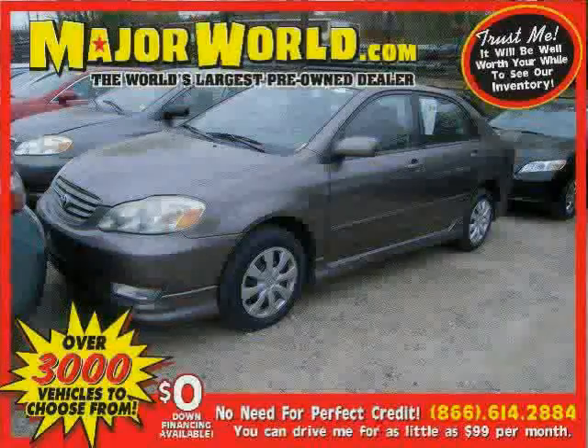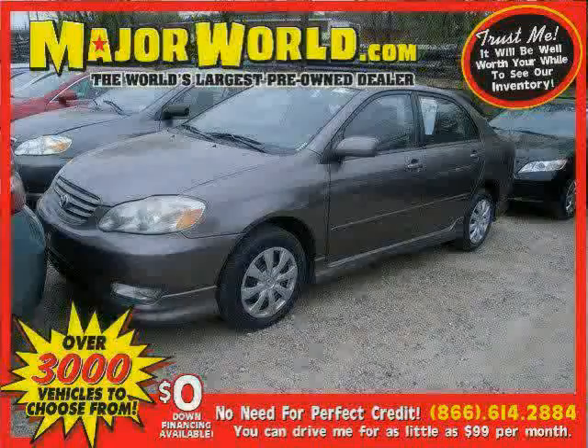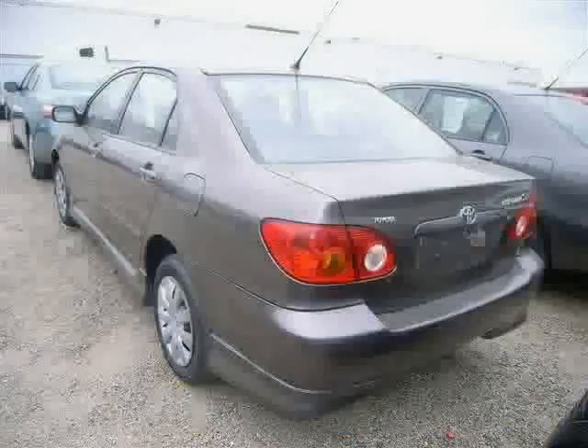Look at this 2003 Toyota Corolla equipped with air conditioning, CD player, front wheel drive, compact spare tire, second row bench seat, child safety locks, and power steering.